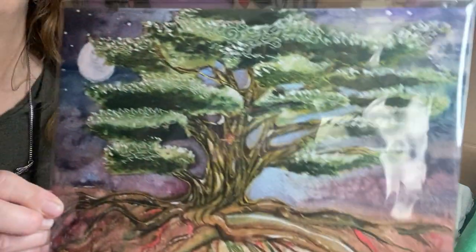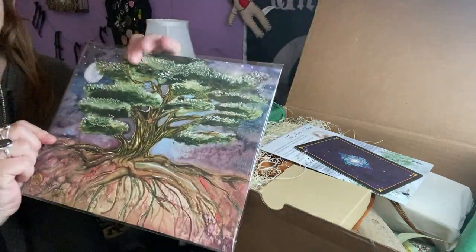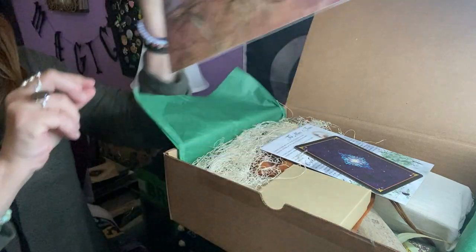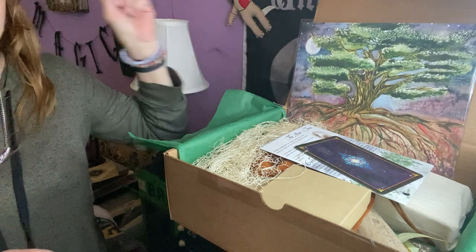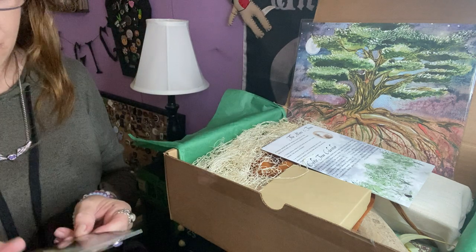As above, so below — wow, very beautiful, really really beautiful. Very nice, I love it. I don't know if everybody gets the same painting but this is just gorgeous. So so so pretty — that deserves a frame. Well, most of hers do.